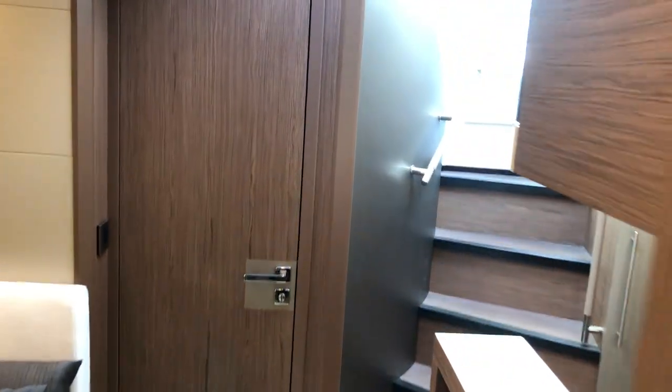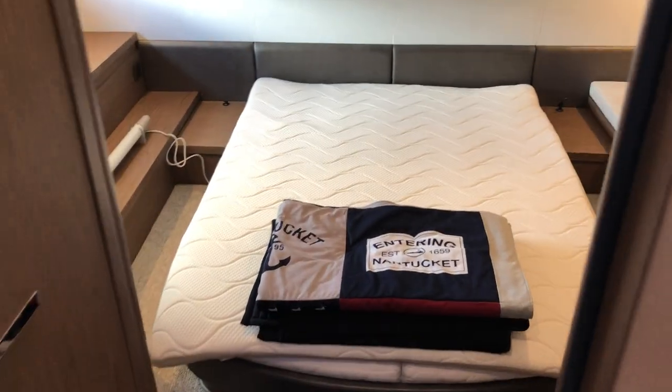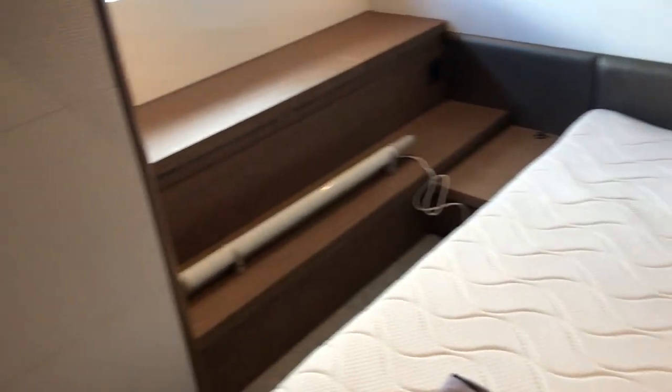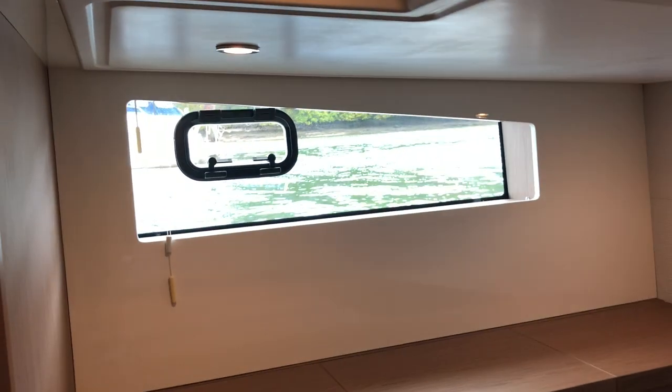Moving aft, this door takes you through to the master cabin — a full-width master stateroom with a central double island berth. She has seating to port as well as storage to starboard, along with a hanging locker and electrical panel. Very well lit with large hull windows allowing lots of natural light in, and she also benefits from an ensuite heads.